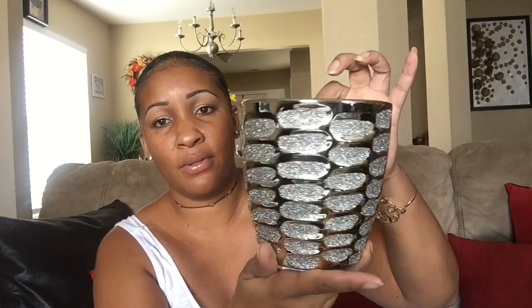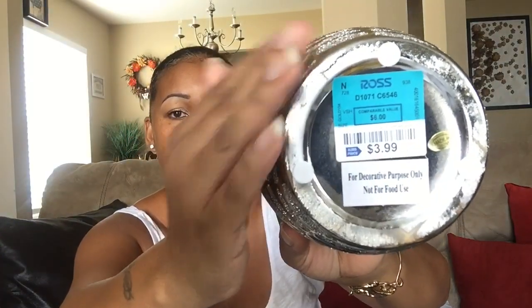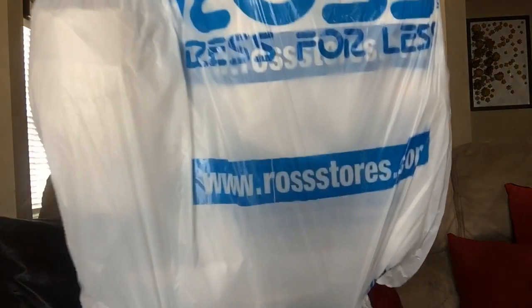This is from Ross. I got this cute decorative pot holder with the bling and the gold — isn't that cute? It was three dollars and 99 cents. And since we're doing a Ross haul, I want to show you also what I got from Ross.